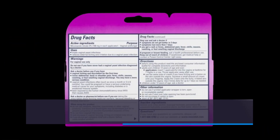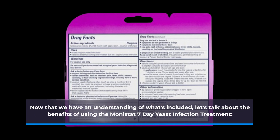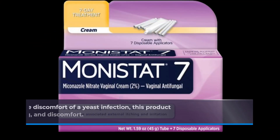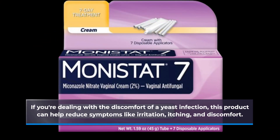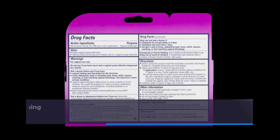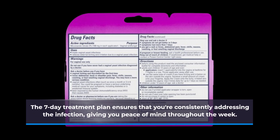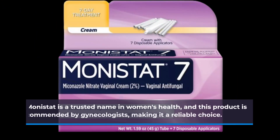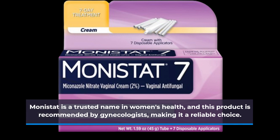Now that we have an understanding of what's included, let's talk about the benefits of using the Monistat 7-Day Yeast Infection Treatment. If you're dealing with the discomfort of a yeast infection, this product can help reduce symptoms like irritation, itching, and discomfort. The 7-day treatment plan ensures that you're consistently addressing the infection, giving you peace of mind throughout the week. Monistat is a trusted name in women's health, and this product is recommended by gynecologists, making it a reliable choice.